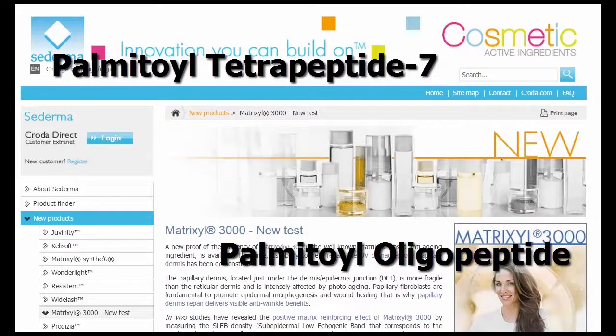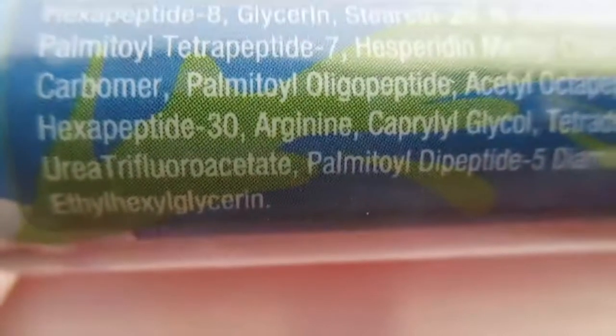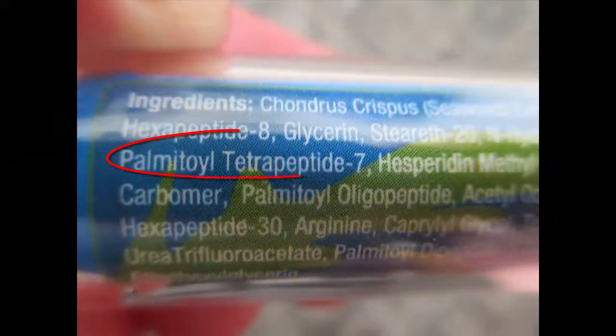You'll most likely see these peptides spelled out on the ingredients panels of your products, rather than seeing them listed as Matrixyl 3000. For example, you can see them here on my Elite Serum Rx tube in the screenshot.